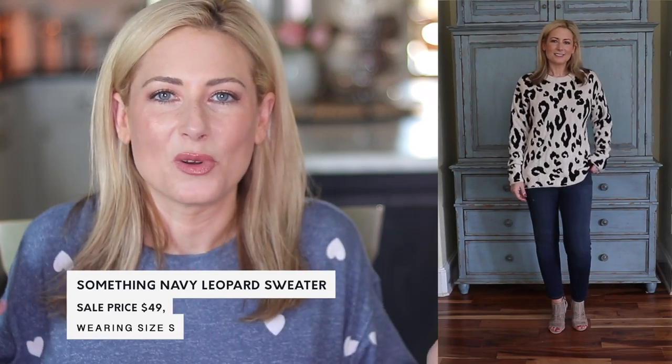Yes, another leopard sweater — this one is from Something Navy. I love that it's a creamy white and black or gray combination. It's a busier print, but the neutral colors tone it down, and I love that I can wear it with something colorful as well. This came in a cardigan version too, but as I'm filming this, the cardigan is sold out — I'm very sad. It's a size small, fits great, and is really soft — almost feels like chenille. I'll be wearing this on repeat come winter.